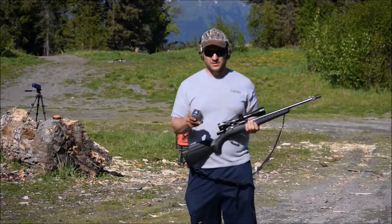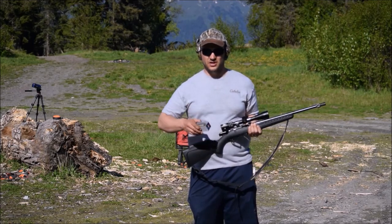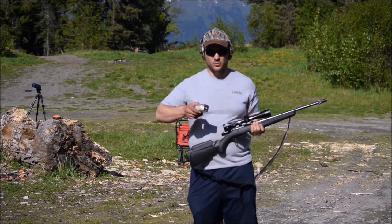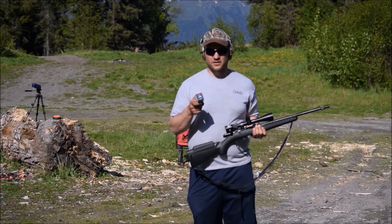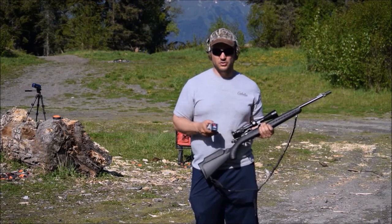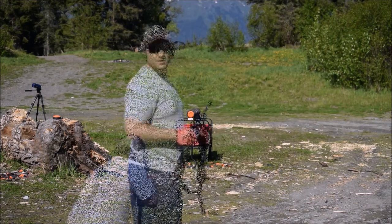Chuck here again from Alaskan Ballistics. We're going to shoot the 17 at the clay pigeons again. The XTP only busted 14 this time, so we're going to try the 20 grain Full Metal Jacket out of the Ruger American against 50 clay pigeons.